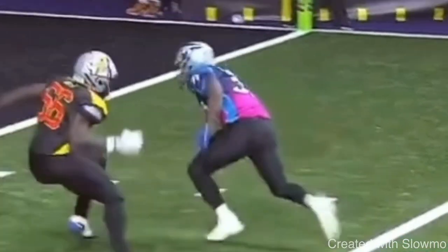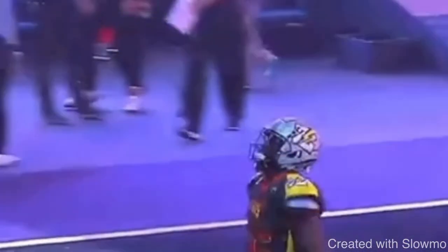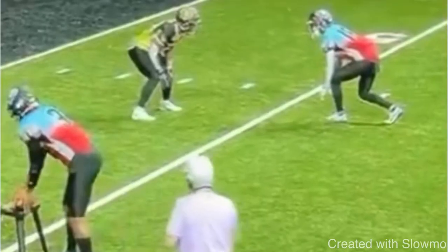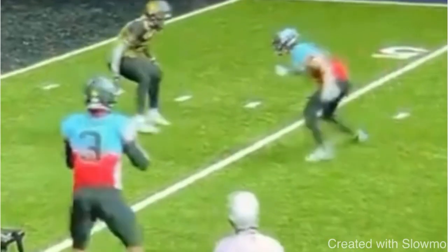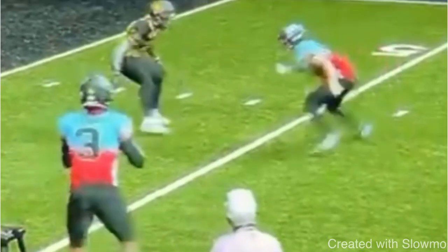Last clip: I'm going to show it full speed and I want you guys to tell me what you think the wide receiver could have improved on. This is a different style from what we've done — I'll play it full speed, give you a chance to think about your answer. The question: what could the wide receiver have done better? This ultimately works, but what could he have done better? Go ahead and pause the video.